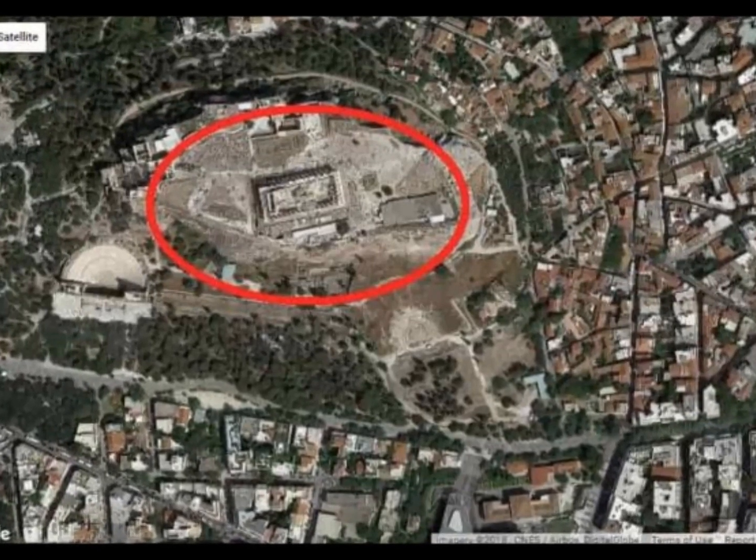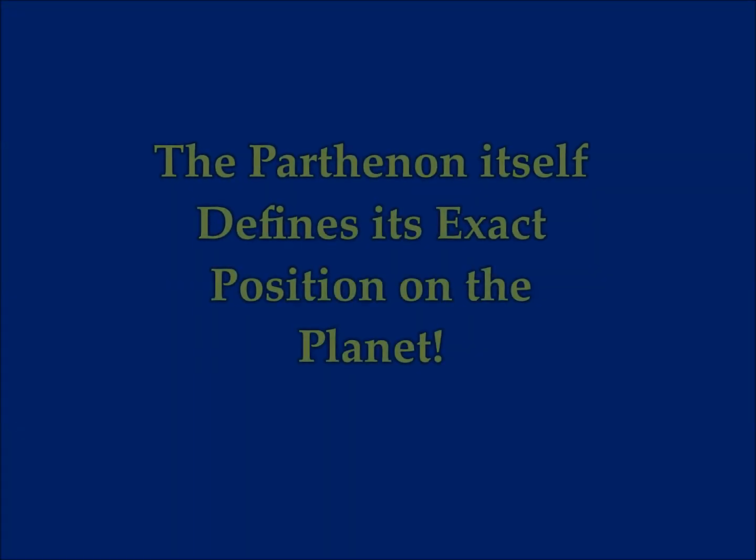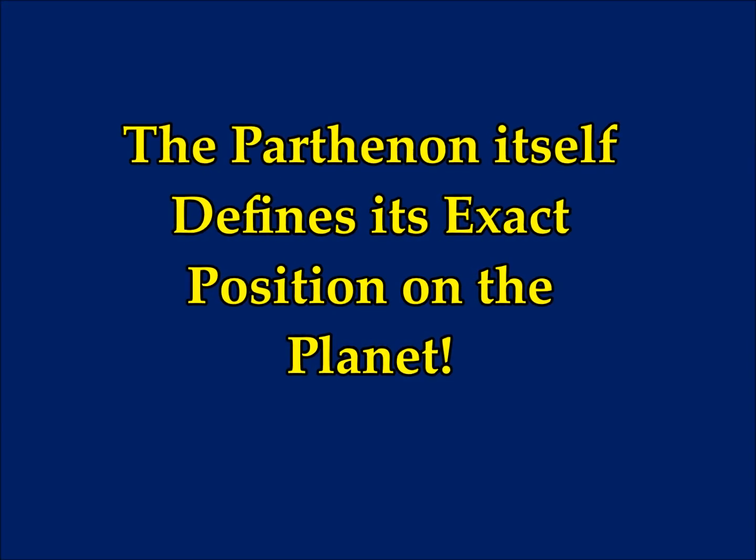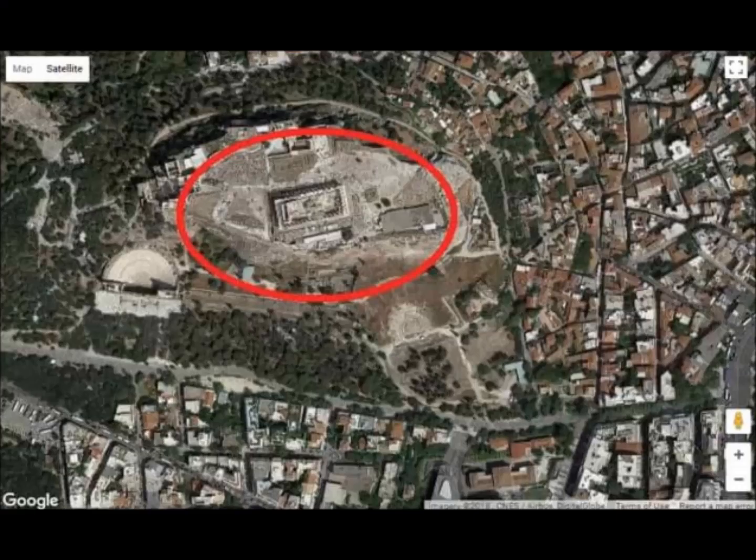The Acropolis of Athens, which has the Parthenon on it — the Parthenon itself defies its exact position on the planet. The Geodesy of the Parthenon: the relationship of the width of the Parthenon and its latitudes.